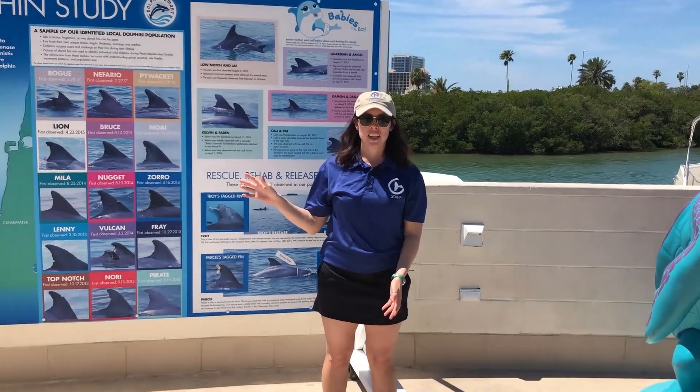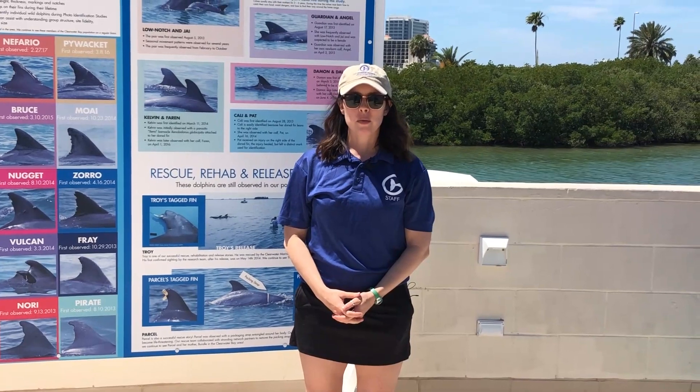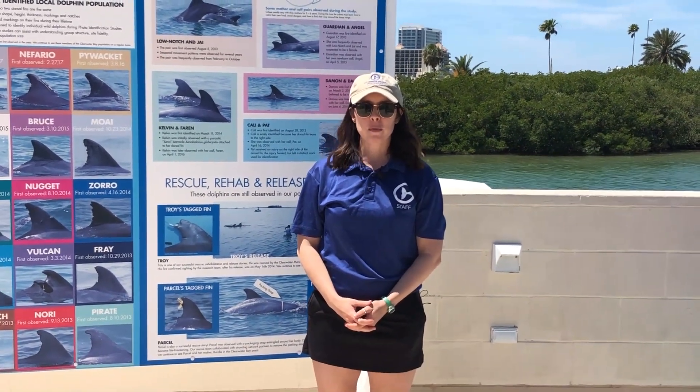Hi everyone! My name is Savannah. Thank you so much for tuning in to our virtual field trip. I am one of the marine biologists and educators here at Clearwater Marine Aquarium.